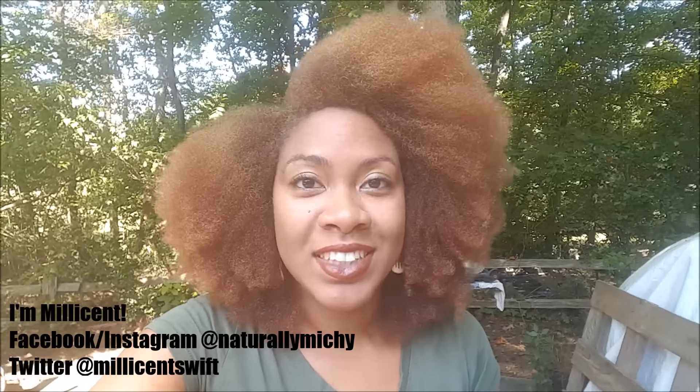Please excuse all the noise out there, I'm out in the boondocks. Welcome if this is your first time here on my channel; if not, thank you for riding along with me on this journey.